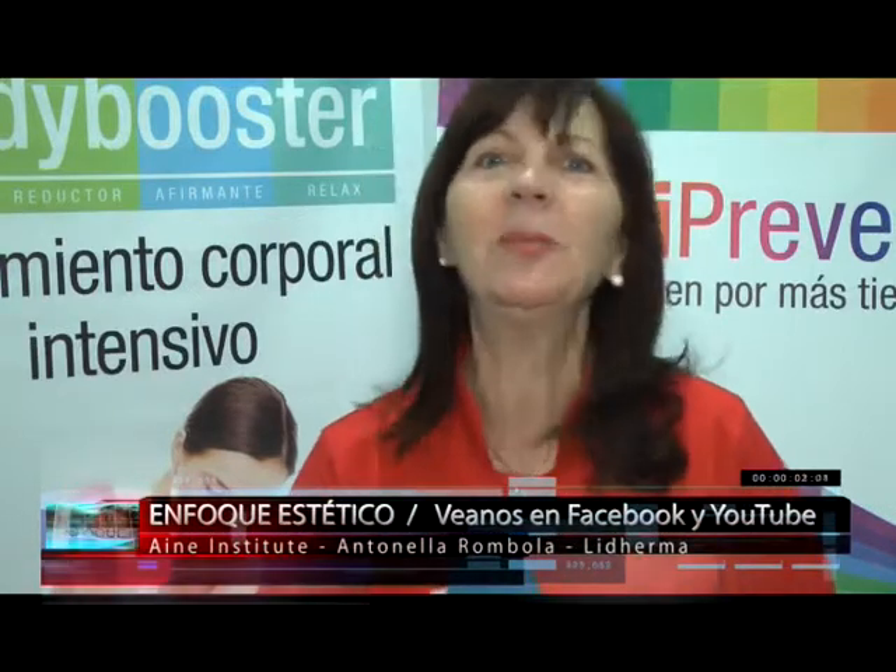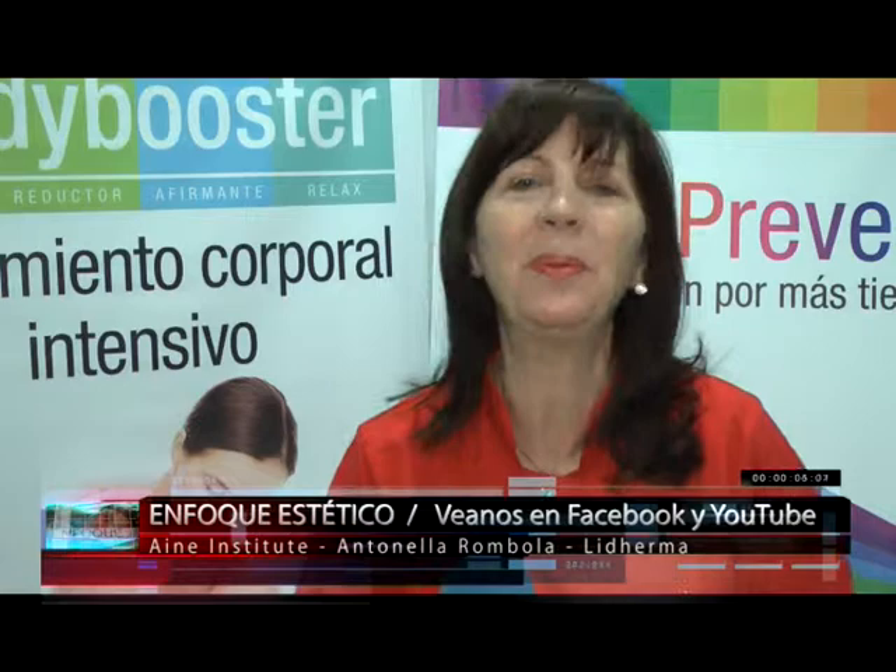Así que bueno, deben consultar con su profesional. Liderma siempre trayendo las últimas novedades al mercado y siempre pensando en la salud de la piel. Muchas gracias.